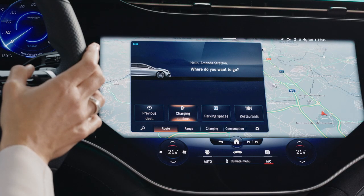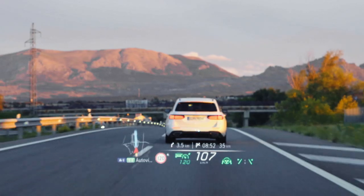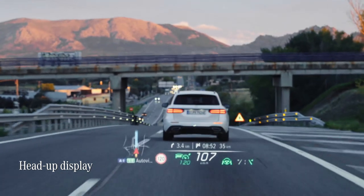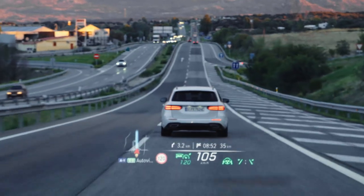There's also a head-up display, which means I can see essential information like current speed, directions, and other important data right in front of me without taking my eyes off the road.